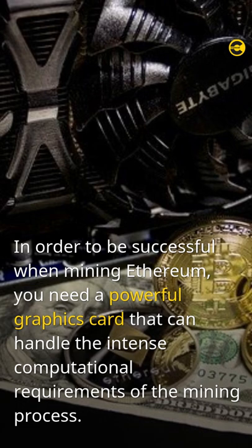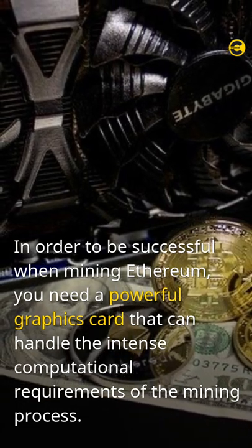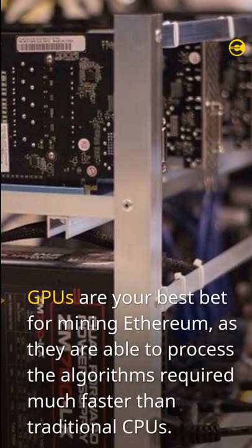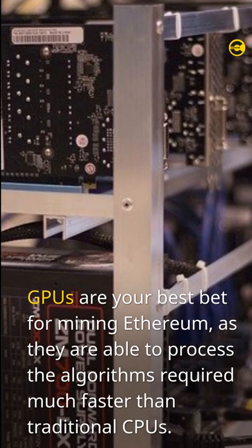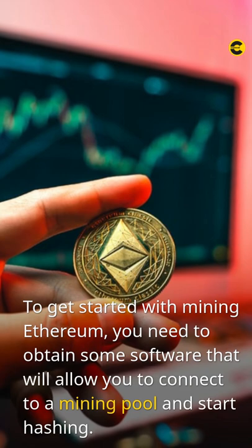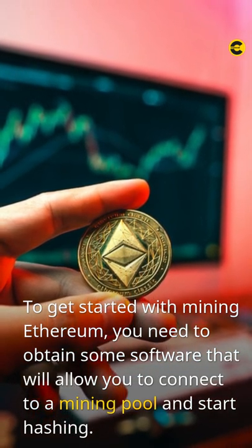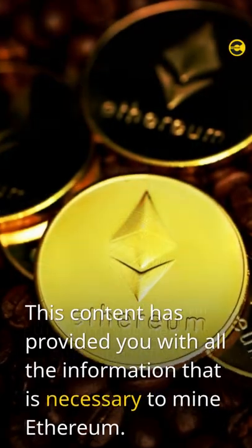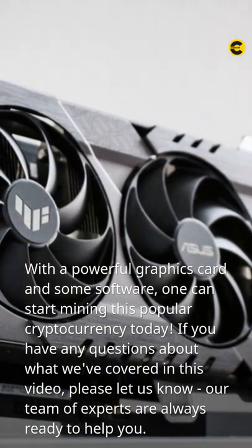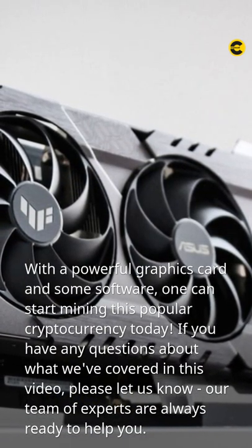In order to be successful when mining Ethereum, you need a powerful graphics card that can handle the intense computational requirements of the mining process. GPUs are your best bet for mining Ethereum, as they are able to process the required algorithms much faster than traditional CPUs. To get started, you need to obtain software that will allow you to connect to a mining pool and start hashing. With a powerful graphics card and the right software, you can start mining this popular cryptocurrency today.